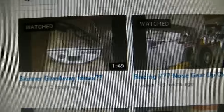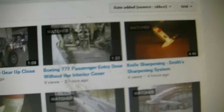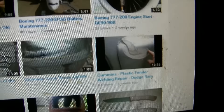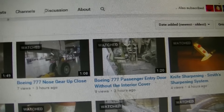Check him out and give him a sub. In his last video he's looking for giveaway ideas — I'll put a link in the description down below. Please give him a sub, guys. He does really cool vids. You don't have to say I sent you, just give him a sub and check out his vids.